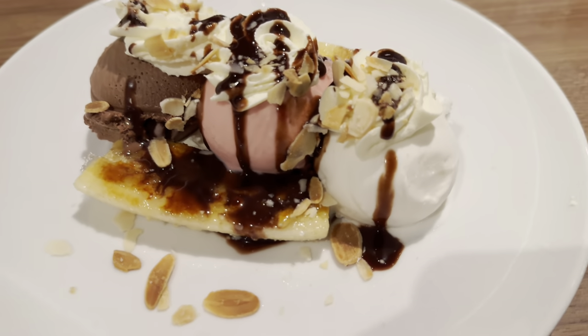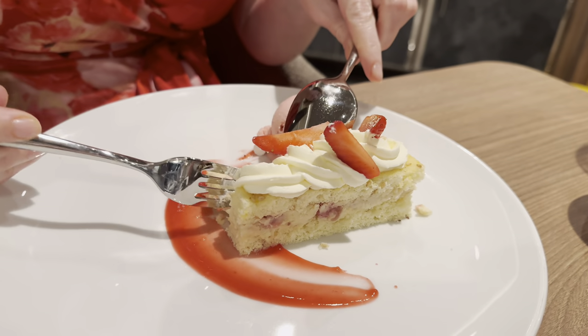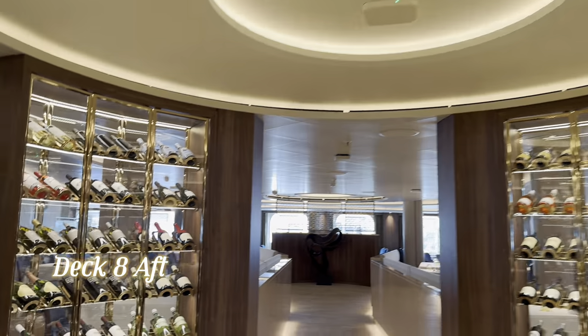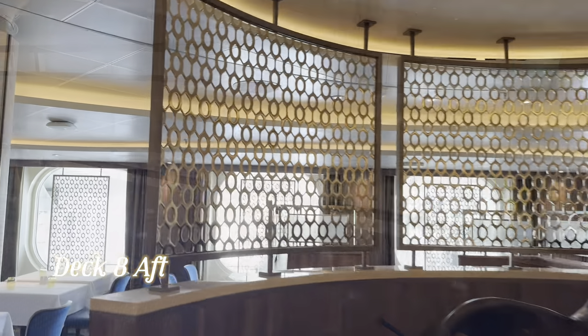We ordered far too much. And for suite guests and reserve suite guests, you do have your own restaurants with your own menu. Those are the main dining rooms on Sun Princess.